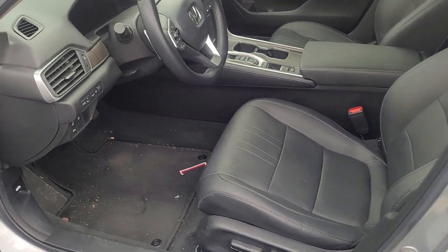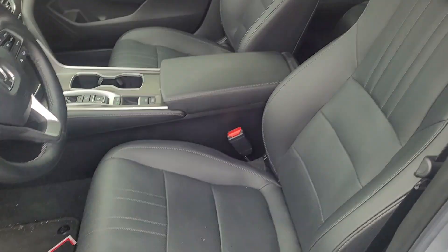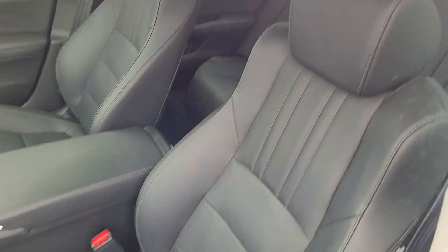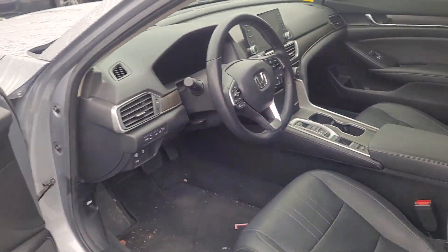This is what it looks like when we got it traded in. So it's going to be vacuumed, cleaned up, and detailed — it'll look really nice when we're done. I don't see any tears, stains, or funky smells on the seats. All that will clean up once they detail it.